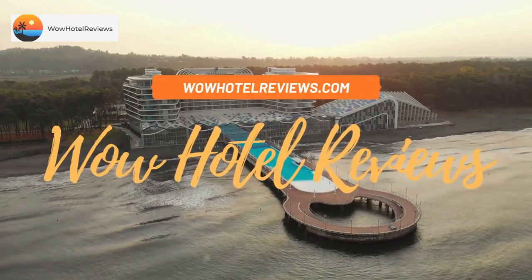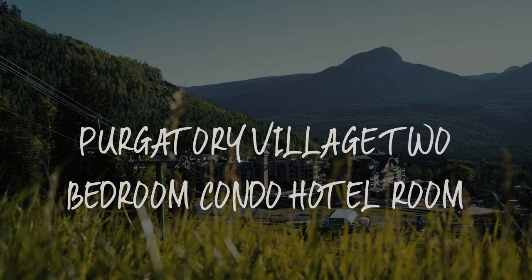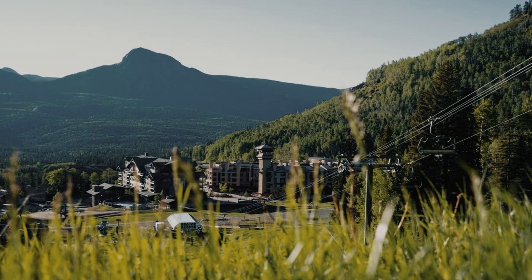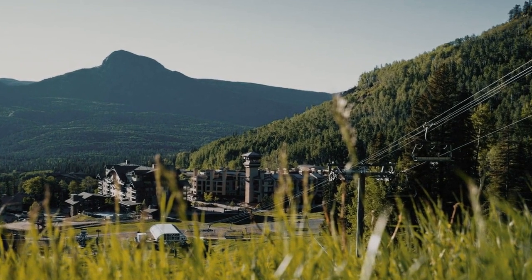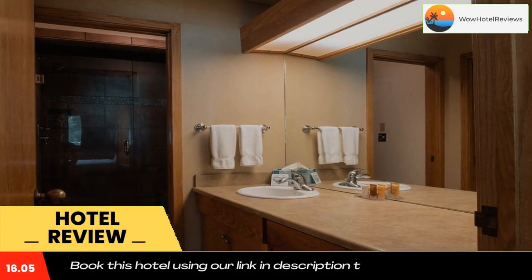Hello guys, welcome to Wow Hotel Reviews. Today I am reviewing Purgatory Village two-bedroom condo hotel room. It's a non-star hotel. Please use our Booking.com link in the description to book the hotel and get special pricing.